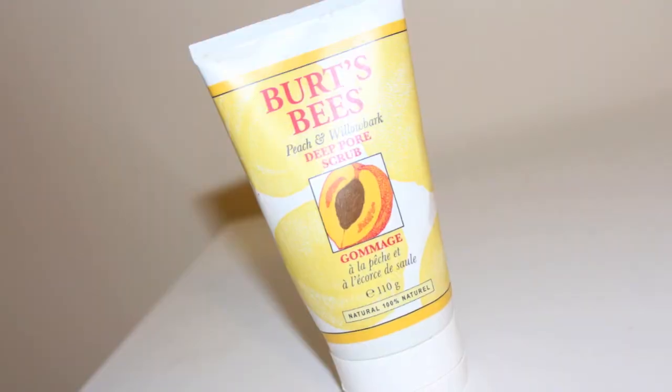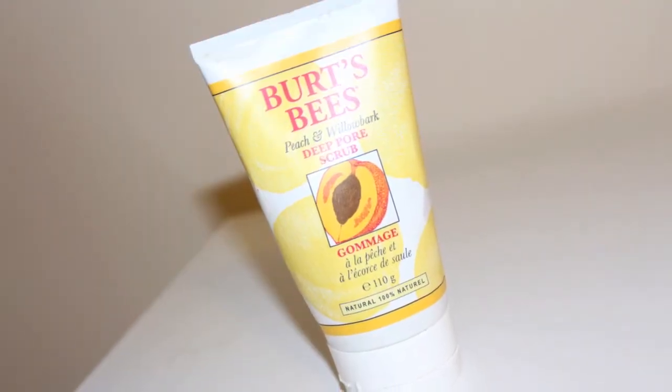I finished up the Burt's Bees Peach and Willow Bark Deep Pore Scrub. I really like this stuff. I use my Boscia cleanser every day, but on days that I want to exfoliate — usually every other day — I do use this. It's got a nice light peach smell and the exfoliators are really fine so they don't scratch up your skin. It's free of parabens, sulfates, phthalates, and petrochemicals. You can get it at the drugstore for around $10, and I have already repurchased it.